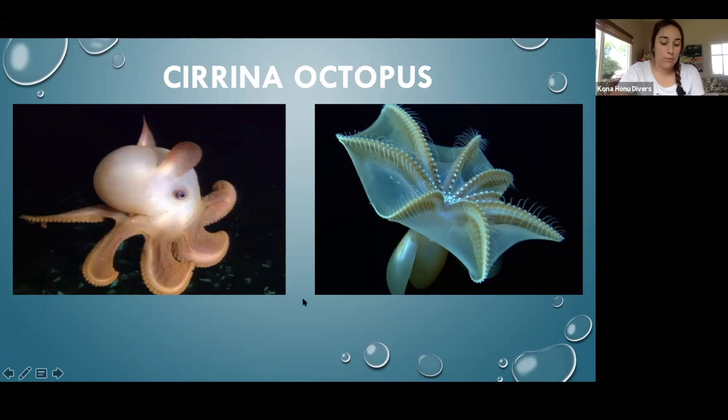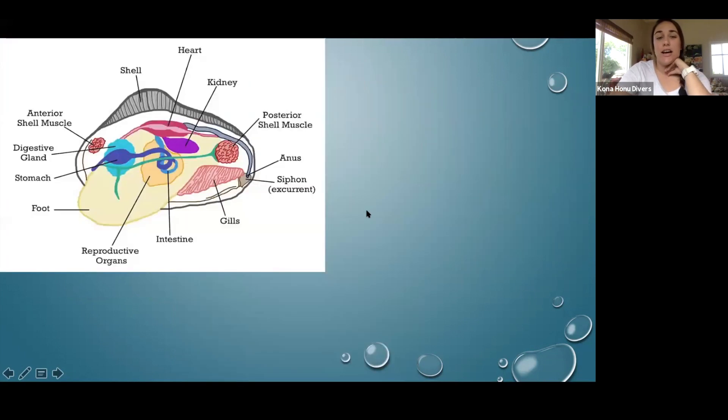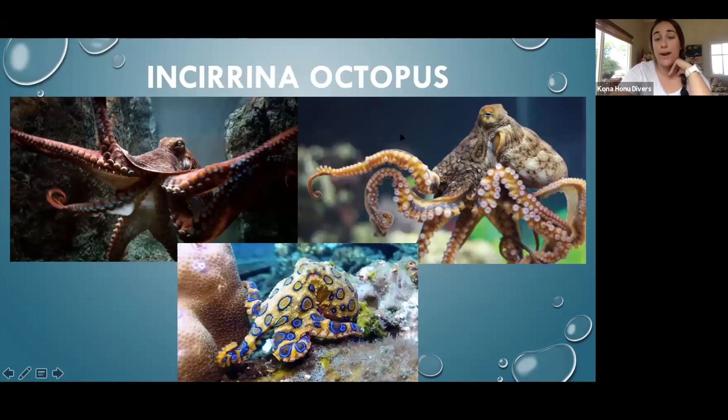Those are the three main things that classify a Cirrina octopus. Then there's the Incirrina, which is what we think of most often. We have our giant Pacific octopus, which can get really huge; our Hawaiian day octopus; and our blue-ringed octopus. They are all Incirrina octopus.